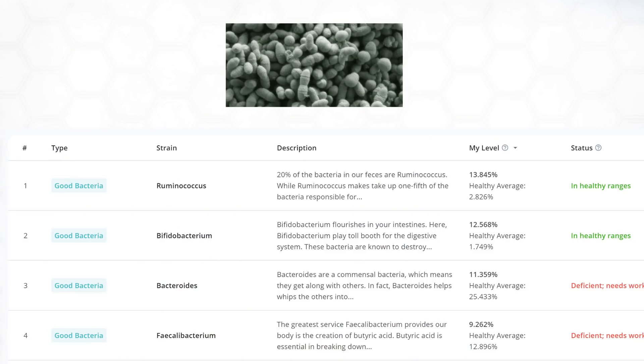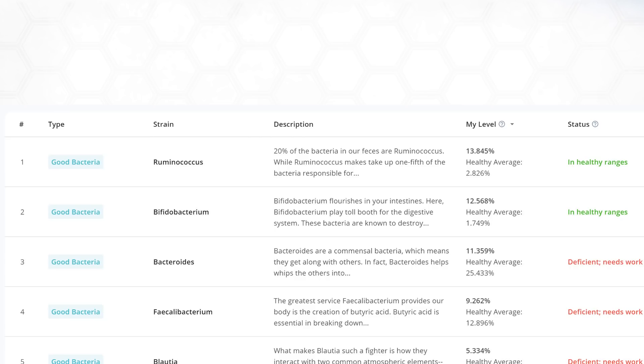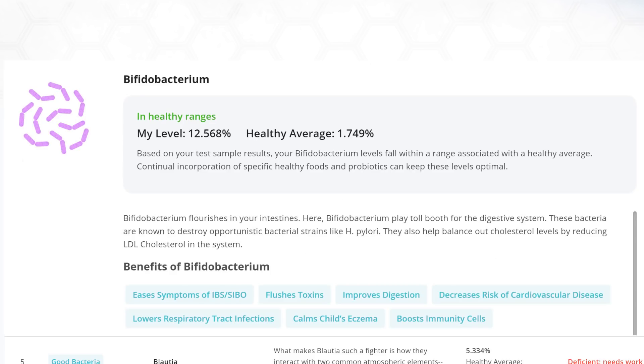First one is Ruminococcus, which I have five times the normal healthy level of. Why might I have that? Well, it helps digest starch, and you know how much I love those whole starches — so it's got a job to do. Next up, we've got Bifidobacterium — I'm six times higher than that healthy average. This is something that eats fiber and carbs, creates those short-chain fatty acids which are good for gut health. And they're also good because they outcompete E. coli, which is not a good one.